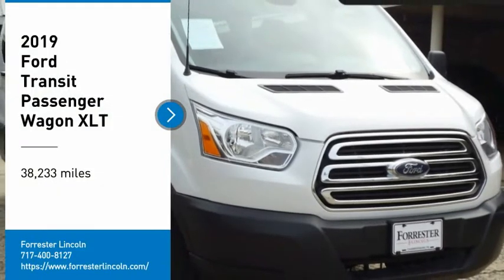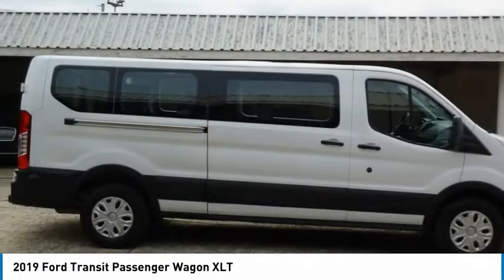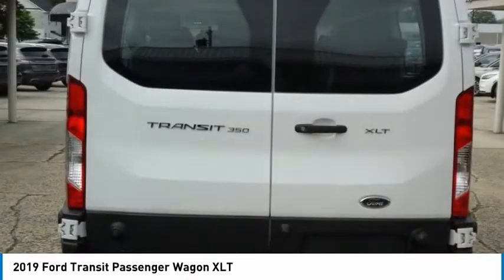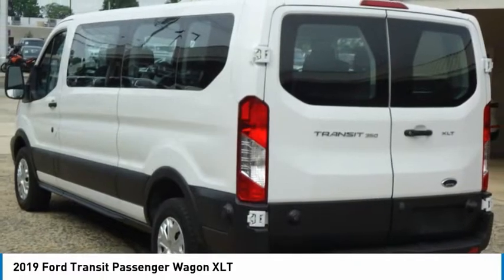Take a ride in the 2019 Transit Wagon. The Ford Transit Wagon offers a wide variety of flexibility, regardless of whether you're trying to haul a large number of passengers, or you simply need the space for work purposes. This vehicle is the meaning of versatility.